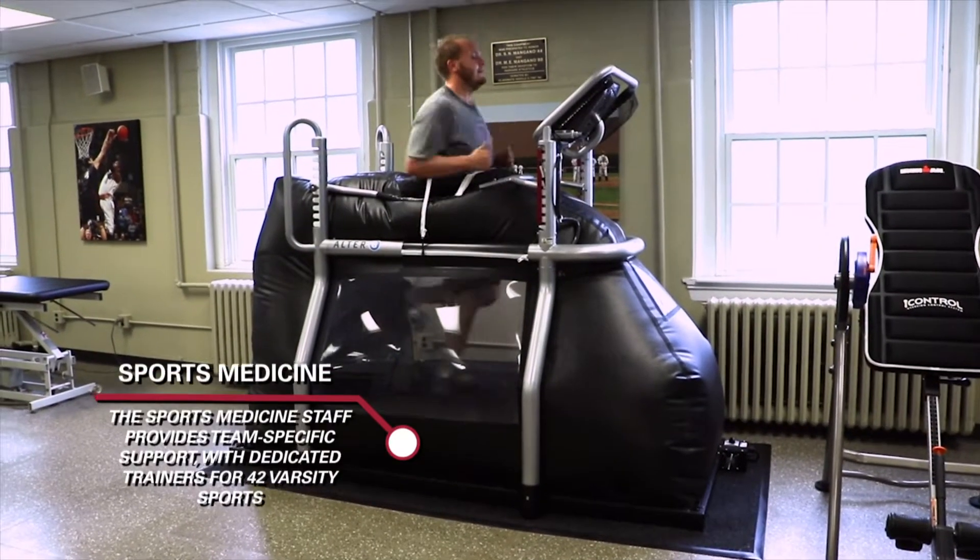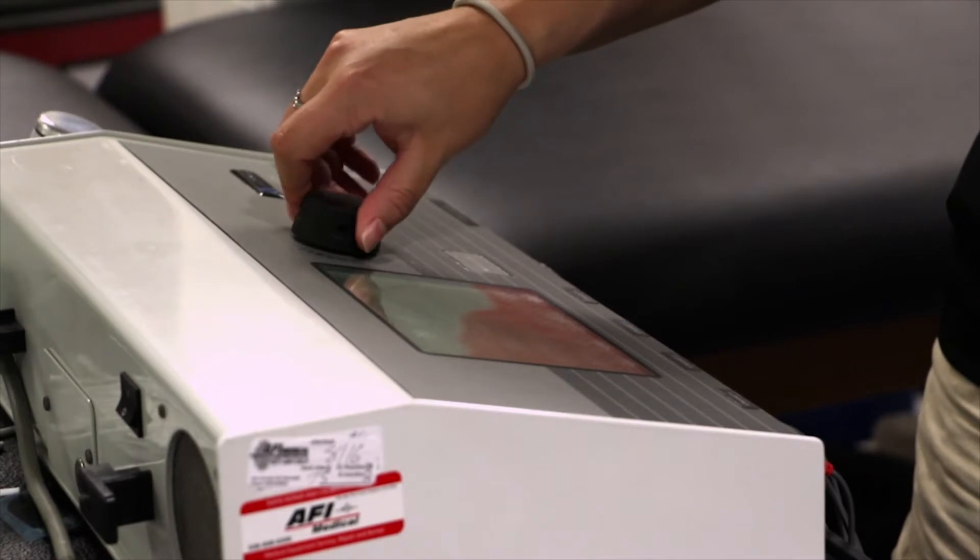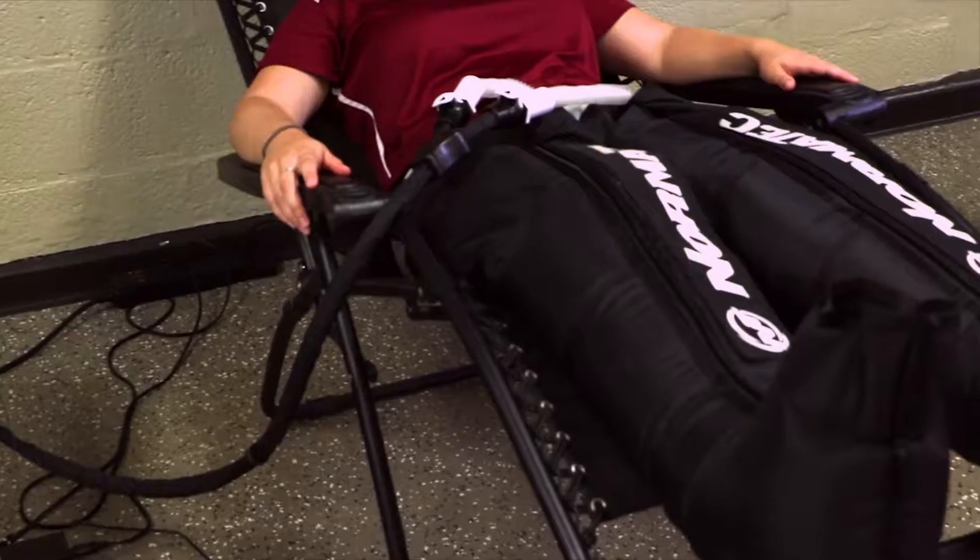The sports medicine facility features on-site orthopedics doctors, ice baths, Alter-G machines, and many other therapeutic resources, and an athletic training staff to support each of Harvard's 42 varsity teams.